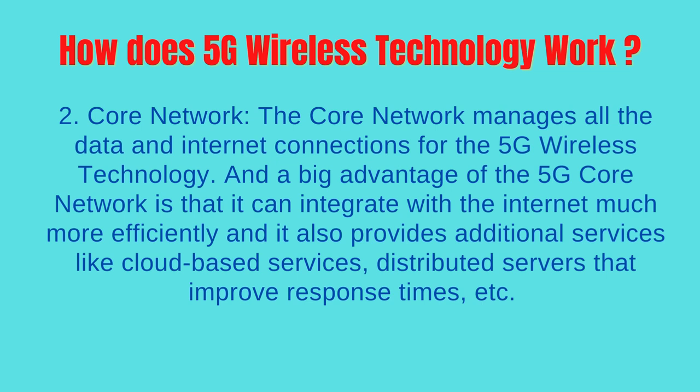Core Network: The core network manages all the data and internet connections for the 5G wireless technology. A big advantage of the 5G core network is that it can integrate with the internet much more efficiently, and it also provides additional services like cloud-based services and distributed servers that improve response times.